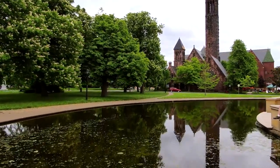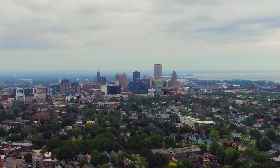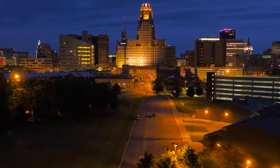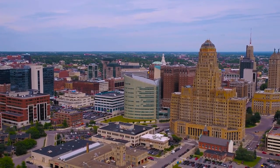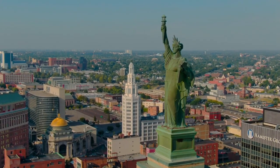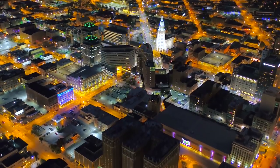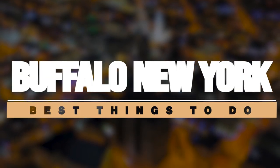Buffalo, the second most populated city in New York, may not have the same fame as the city that never sleeps, but it offers an equally exciting experience for both residents and visitors. This vibrant city boasts a rich history, captivating old buildings, and stunning natural beauty, whether you want to relax by docking your boat at a beautiful marina, exploring historic sites, or enjoying events in public parks. In this video, we'll take you through the best things to do in Buffalo, New York.